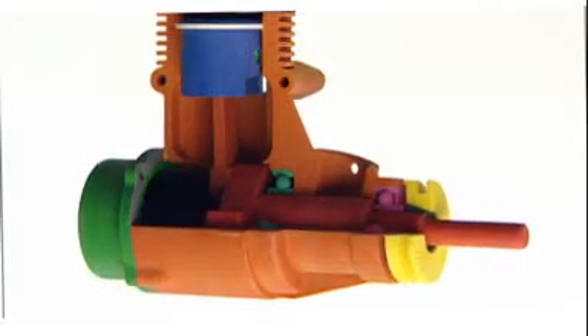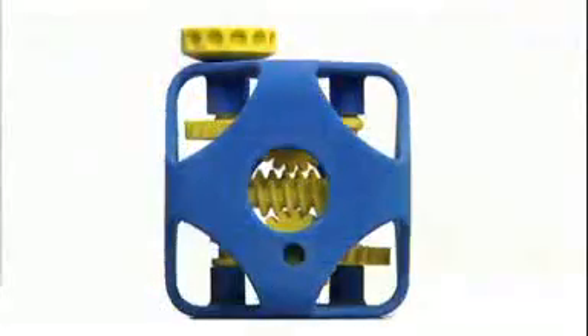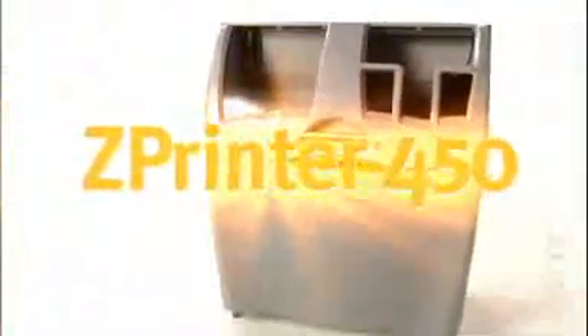Now, create full-color 3D models more quickly, easily, and affordably than ever, right in your office. Introducing the ZPrinter 450.